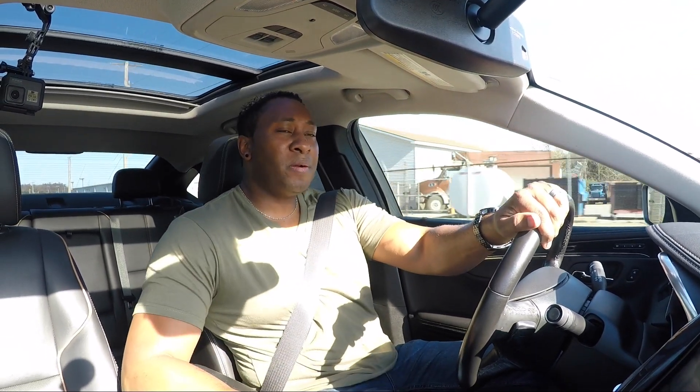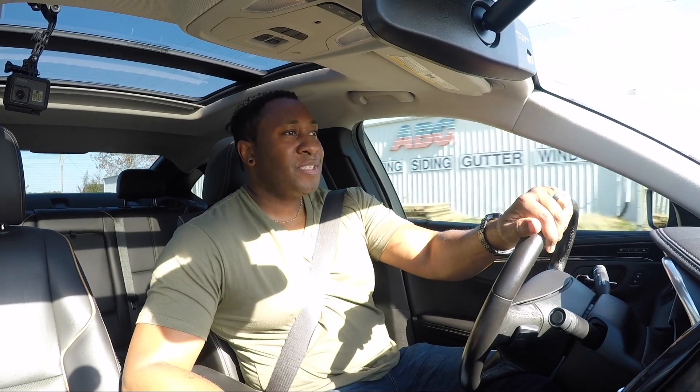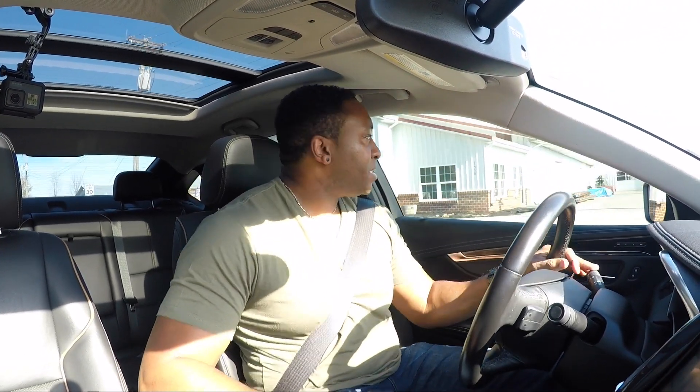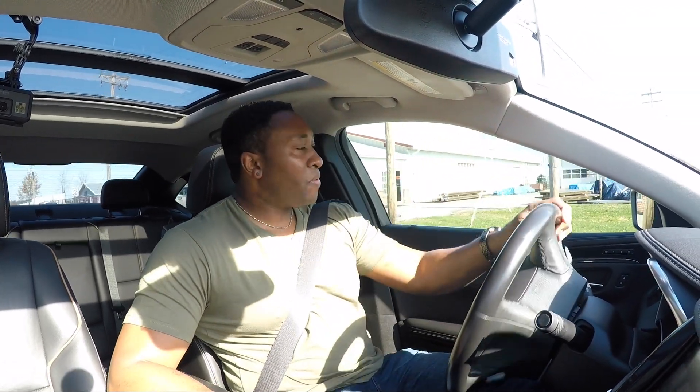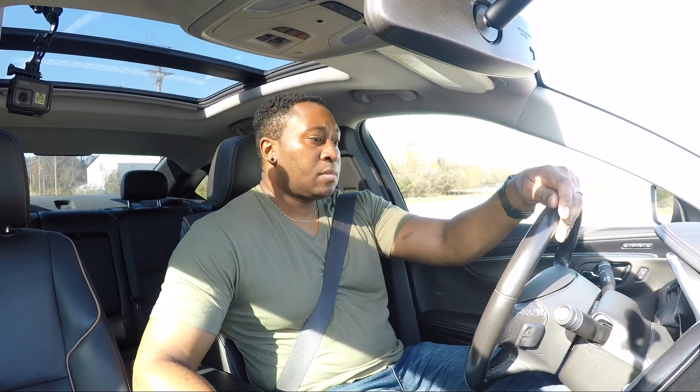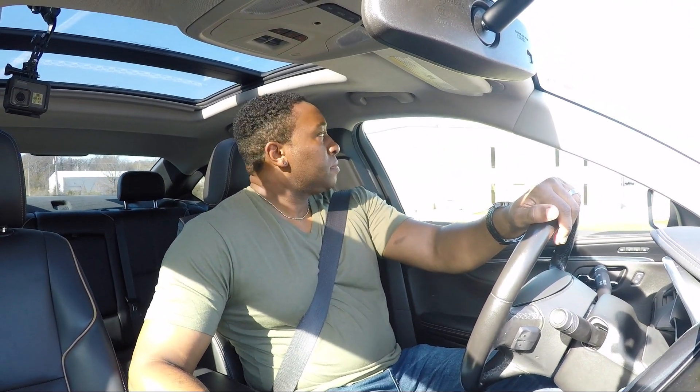One more thing: this car does have a manual mode on the shifter, but there are no paddle shifters — you just shift with a button on top of the gear lever, which I find not to be the most efficient. It's not terrible, but it's not really the best even for a 2015 car. It does shift decently, and the engine makes a decent noise.